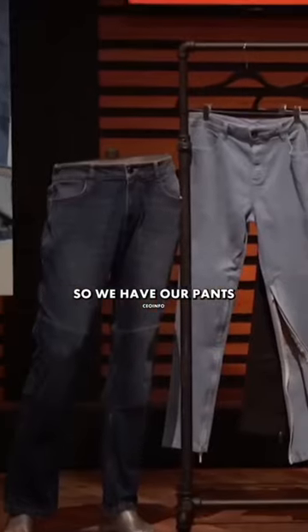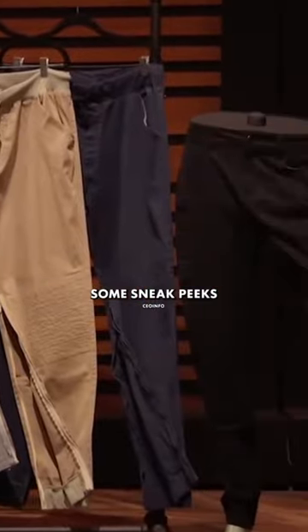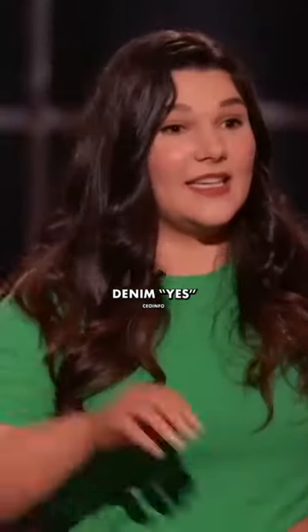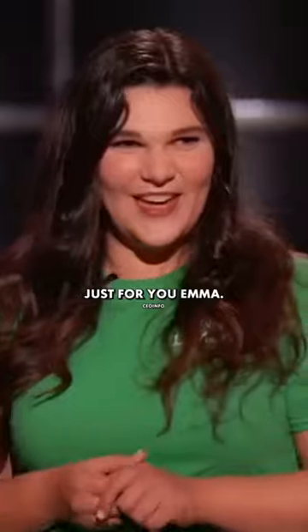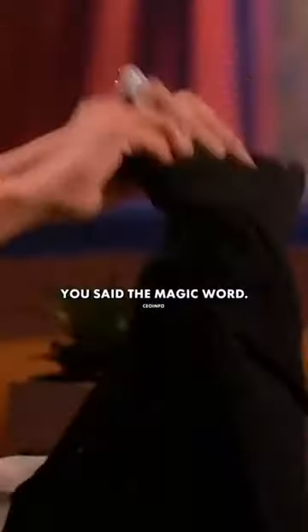So tell us about what's up here. We have our pants for amputees, which are denim right now. There are some sneak peeks of joggers — for denim? Yes. Oh, how exciting, just for you, Emma. I'm really excited about denim. You said the magic word.